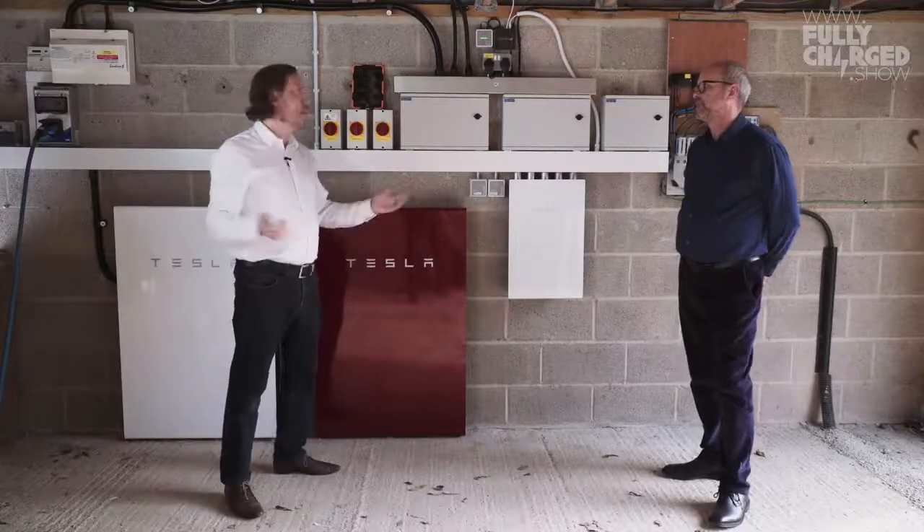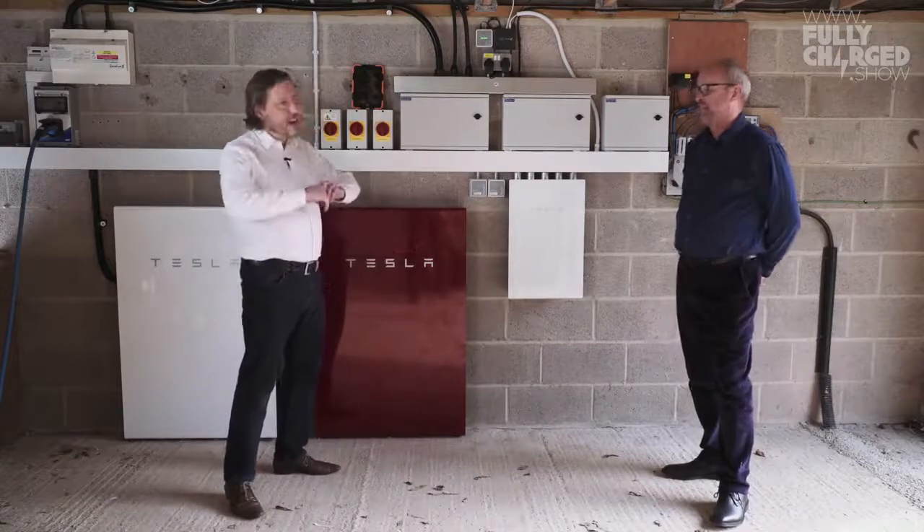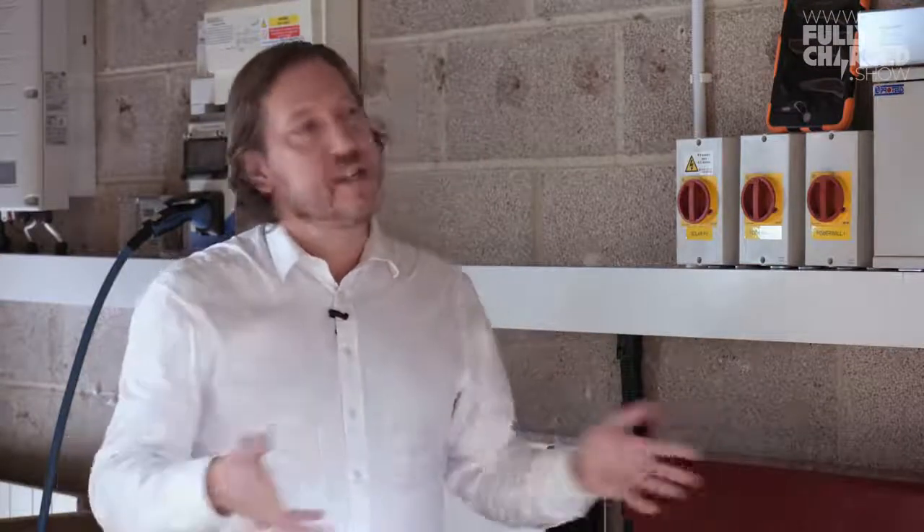What happens when we look to do a Tesla Powerwall installation is that we make an application to the local grid operator to see if the network is up to hosting the new equipment, and 99 times out of 100 the answer is yes, absolutely fine. In your case, you are the one in 100 where some kind of reinforcement was required. But now it's up to 11 kilowatts of solar that can be installed because the system can now deal with that kind of power.